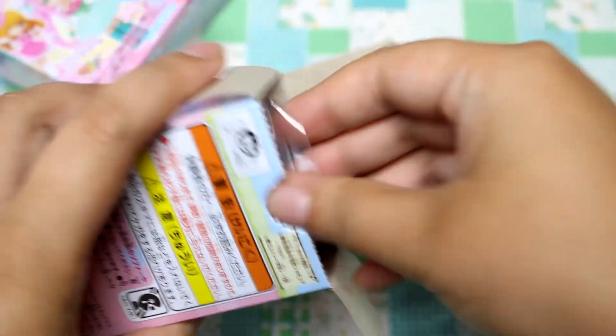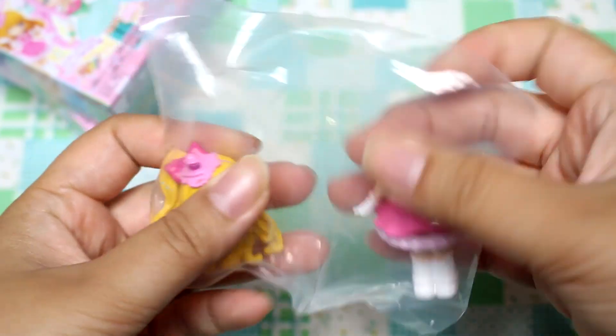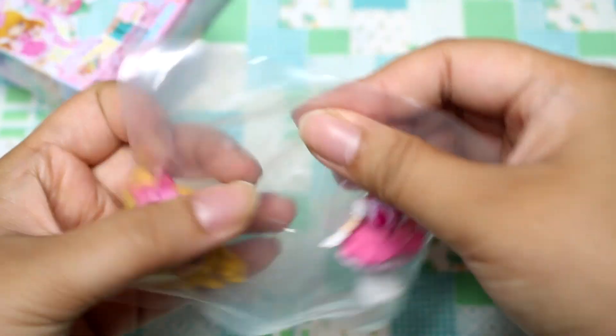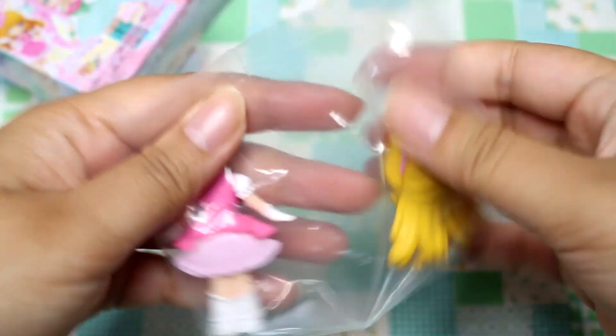I've only seen the first few episodes of this series, the current series, so... Whoa, she doesn't have a head. I'm not too familiar with the storyline, but I do know that the characters are super cute. There's this really cute bear called Mokuru, and I love him.